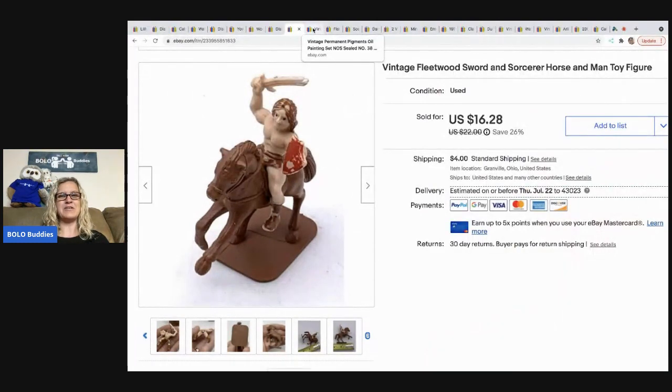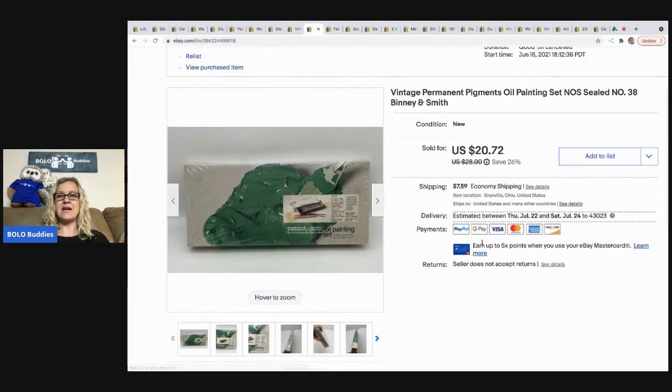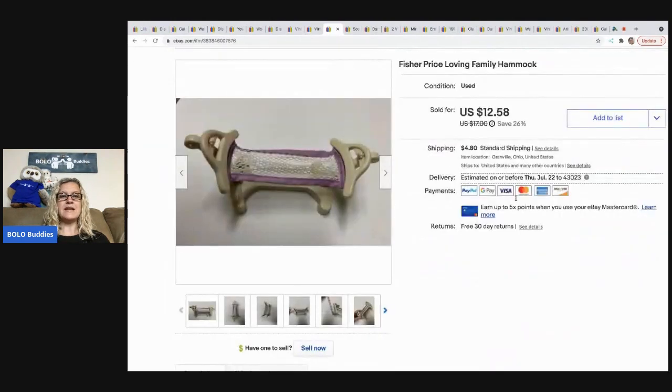The next item is these oil paintings — permanent pigments oil paint by Grumbacher and Smith. I picked them up at a garage sale for $3. They sold really quickly — I had them priced competitively and someone offered me $15, which I took, and they were all in for $23.04.